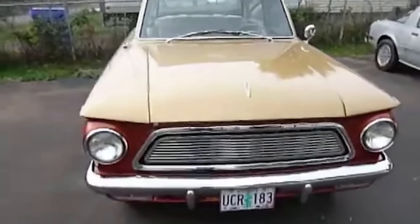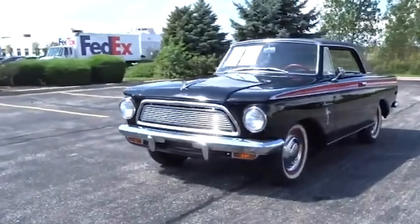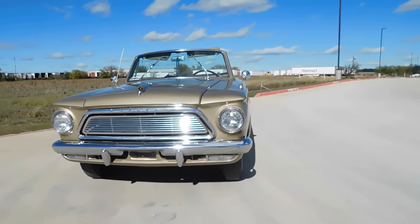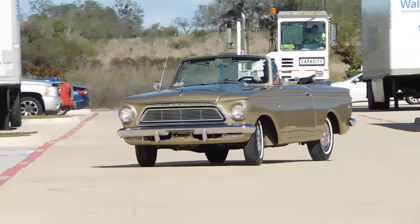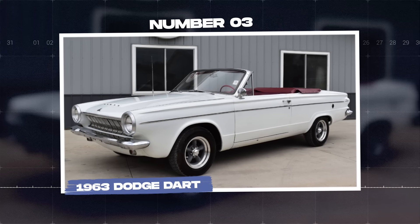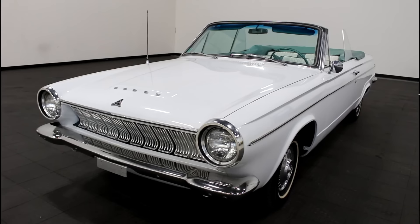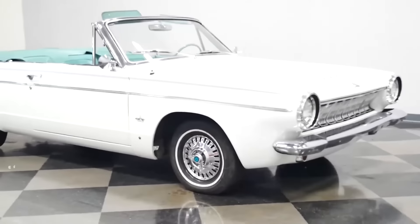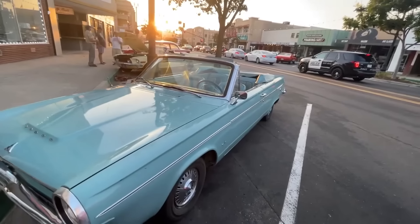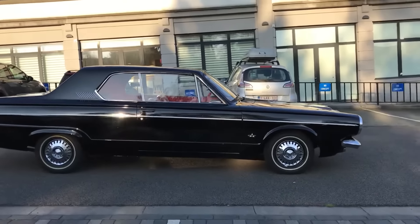Despite its initial success, the Rambler American began to face problems that led to its decline. The car's base engine, a 90-horsepower inline-six, lacked power compared to other compact cars that offered stronger performance. This made the Rambler American less attractive to buyers looking for more powerful options. Additionally, the car's handling and ride quality were often criticized as being below average. By the mid-1960s, its popularity started to wane as consumers began to seek more stylish and powerful vehicles. By the late 60s, the Rambler American had largely faded from the spotlight, overshadowed by the rise of muscle cars and more advanced compact cars.